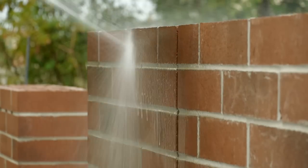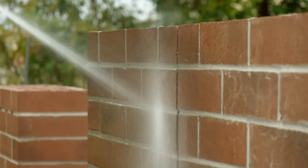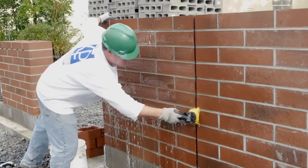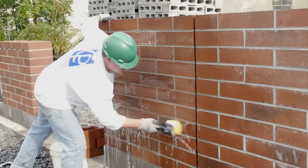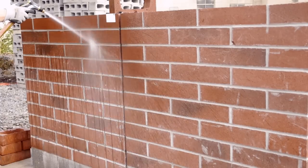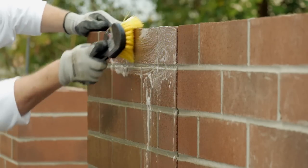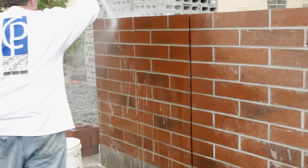Fourth, use the gentlest cleaning solution possible, including using just plain water and a non-metallic brush. If chemicals are used, use a masonry cleaner that has been proven successful with architectural masonry. Follow the manufacturer's recommendations, but in general the process should include pre-soaking the wall with water thoroughly prior to application and then thoroughly removing the cleaning agent by rinsing the wall completely and promptly after application.